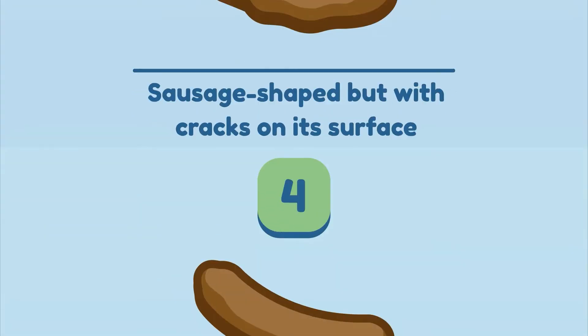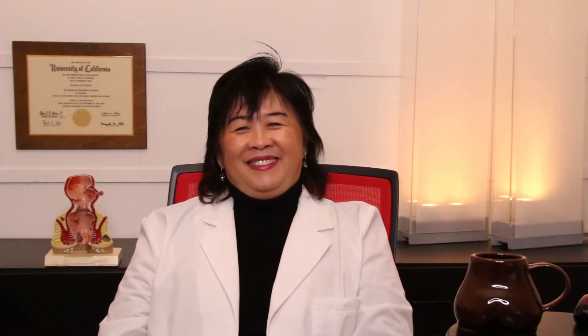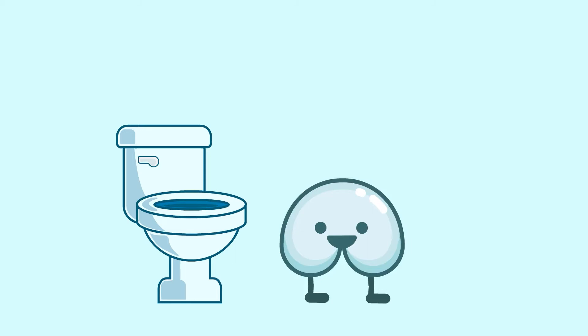Type 4: Sausage or snake-shaped with smooth and soft texture. Congratulations! You have reached the poop pinnacle! Now you are playing by the poop rulebook. Keep it up! But remember, you're only as good as your last poop. Type 4 poops mean the microbiomes in your digestive system are breaking down foods without trouble and you're averaging about 1 to 2 good poops per day. I recommend aiming to have regularly type 4 poops and your body will thank you.